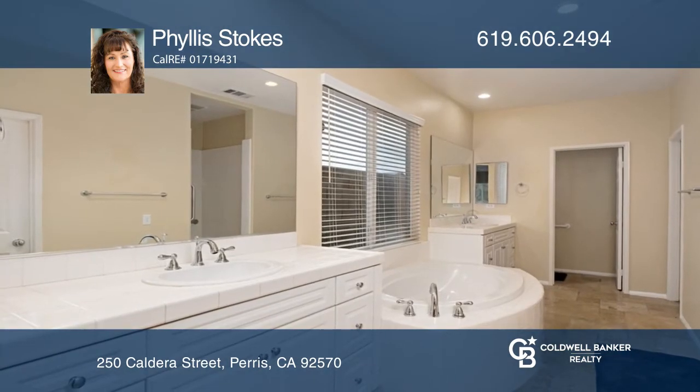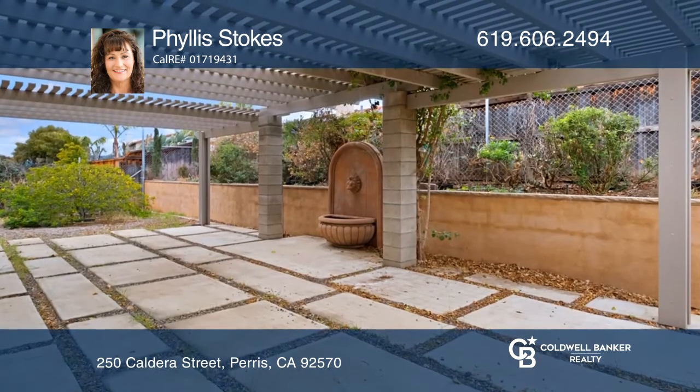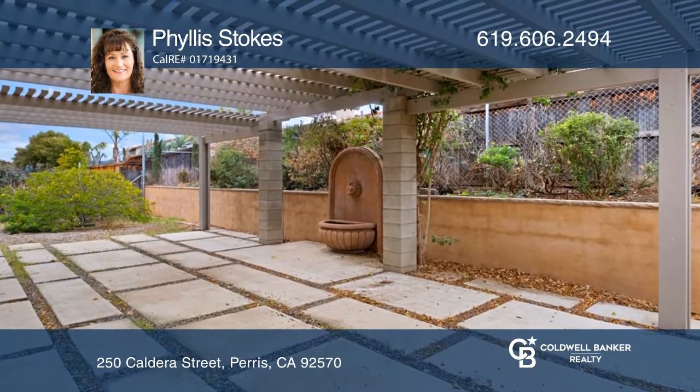There's a formal living and dining room, gas fireplace, and three garages. Buy your dream home today by calling Phyllis Stokes.